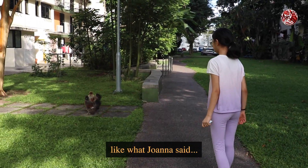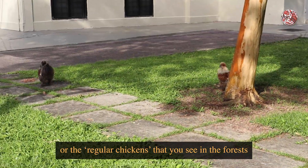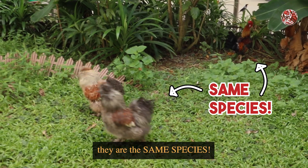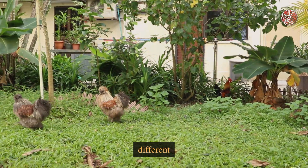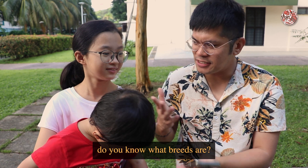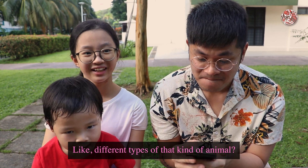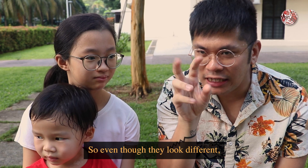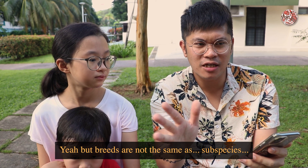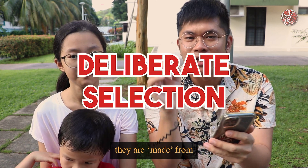So these are actually called silky chickens, like what Joanna said. They're actually the same species as the jungle fowls or the regular chickens that you see in the forests or on farms. They are the same species, but they are basically a different breed. Joanna, do you know what breeds are? Like dog breeds? Yeah, exactly — like dog breeds. Different types of that kind of animal. So even though they look different, they are the same species.